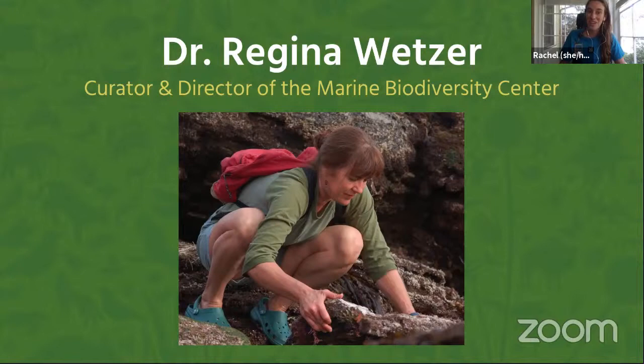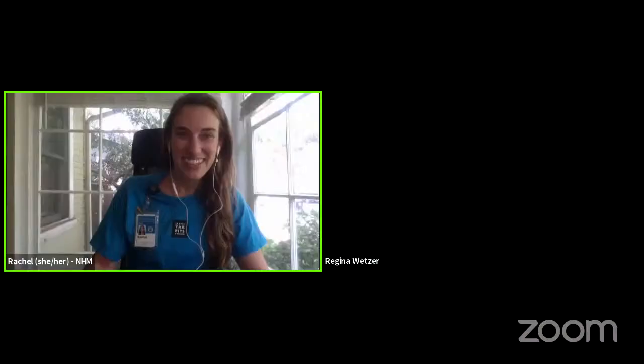Rachel stops sharing her screen so we can meet the presenter. Dr. Wetser joins and is delighted to meet everyone.